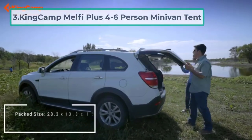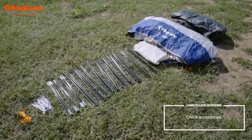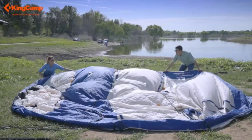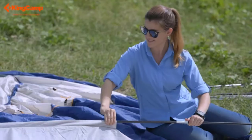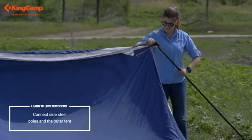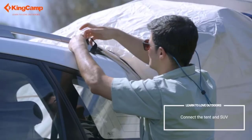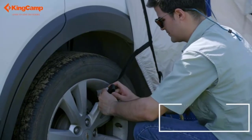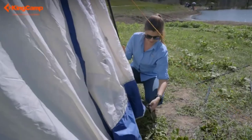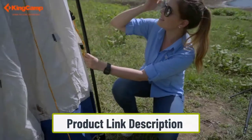At number three: the King Camp Melfi Plus four-to-six person minivan tent. Technically all of these minivan tents are ideal for big groups because they're quite spacious inside and taller than you might expect. However, the reason we chose the Melfi Plus as our top pick for groups is because of the two awnings and the built-in screen room — so if you have kids or other adults camping with you, they have plenty of room to move around even if it's relatively wet outside. We also like that it has taller walls than most others.